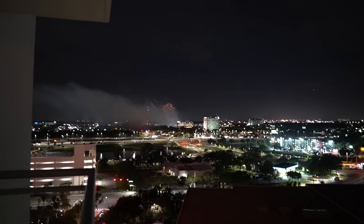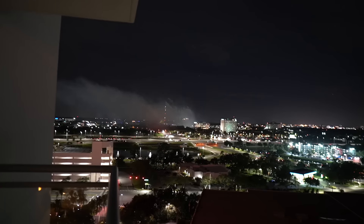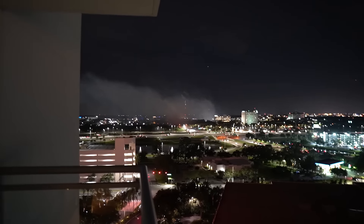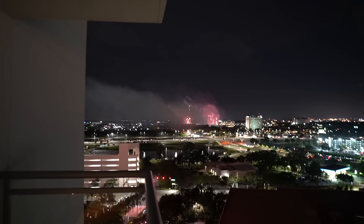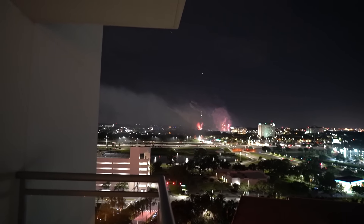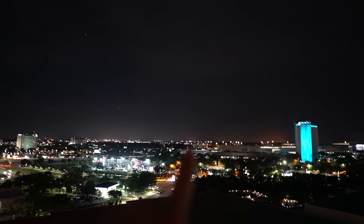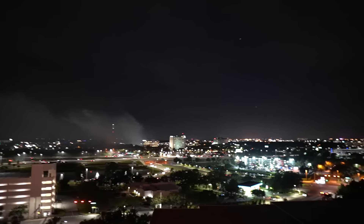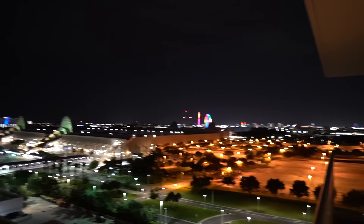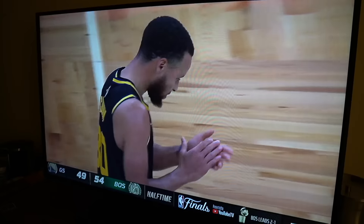Whoa, we have so many firework shows happening right now! That's SeaWorld Orlando right there, and Universal is right here — look how close we are. We can also see Disney from here: there's Epcot and Spaceship Earth. And then there's Icon Park, Top Golf, Fun Spot, and the convention center all visible. The location of this hotel really is incredible.